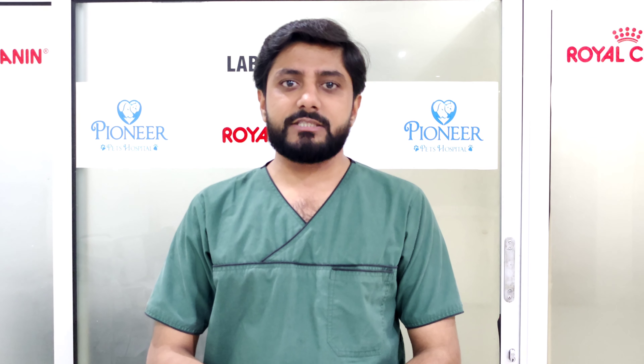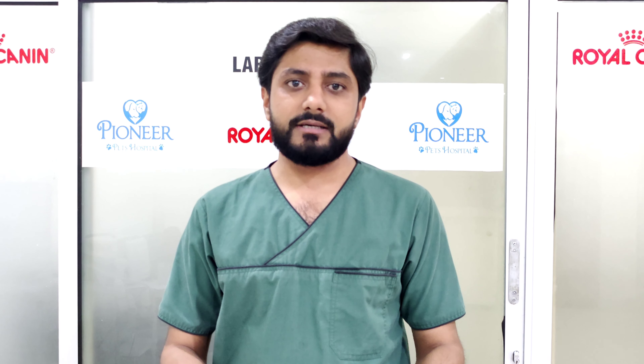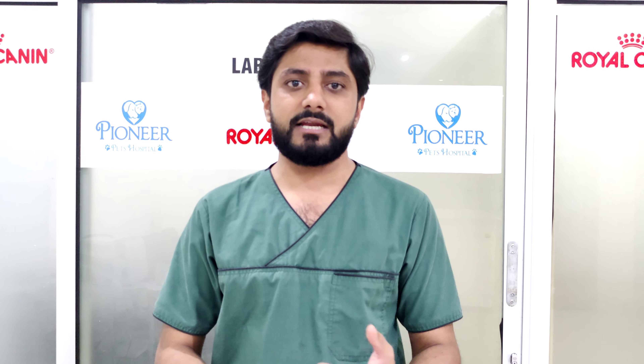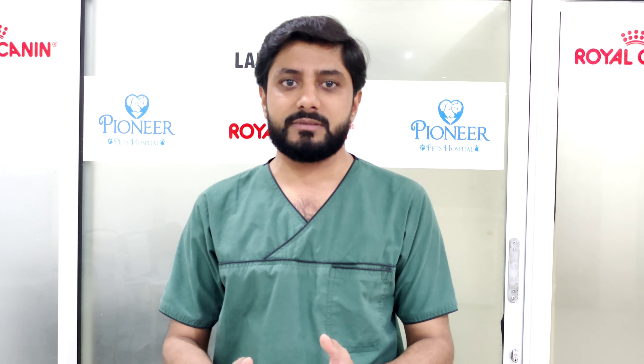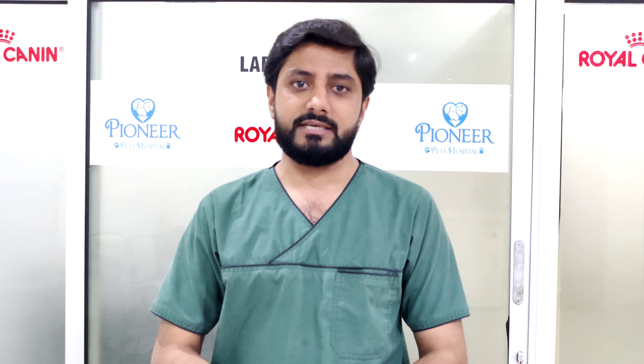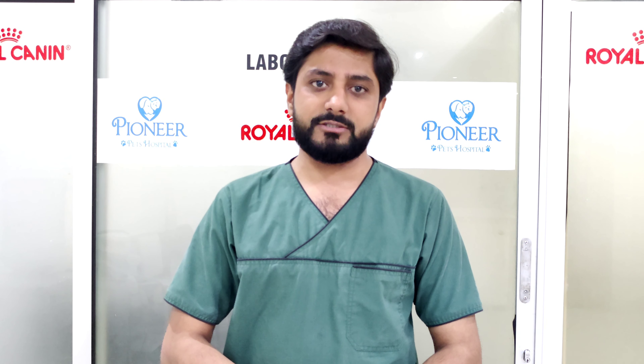In today's video, we will talk about the six things that we can do to get back the cat's routine. If the cat does not eat, you can facilitate the food and appetite. This is Dr. Suud from Pioneer Pets Hospital.